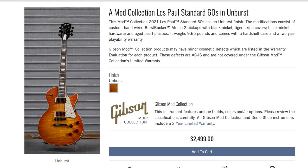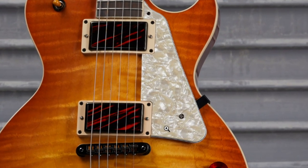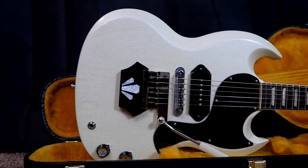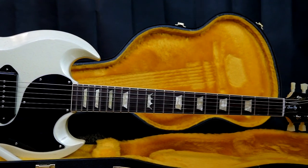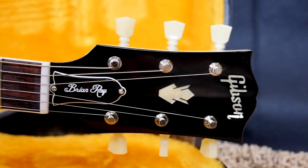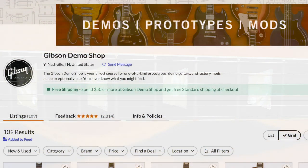The last one from this update is a '60 Standard in 'Unburst' - not much to say about it except for a pearloid pickguard and cool matching toppers on the pickups. What an interesting week for the mod collection! Keep an eye out - Saturday, Sunday, Monday - maybe a weird price correction will happen again and you can score a great deal. Hard to say.